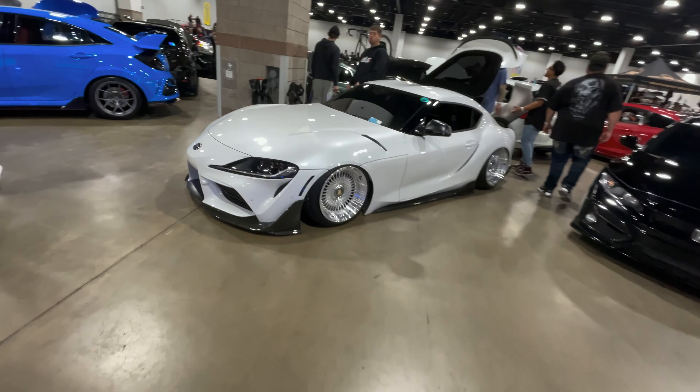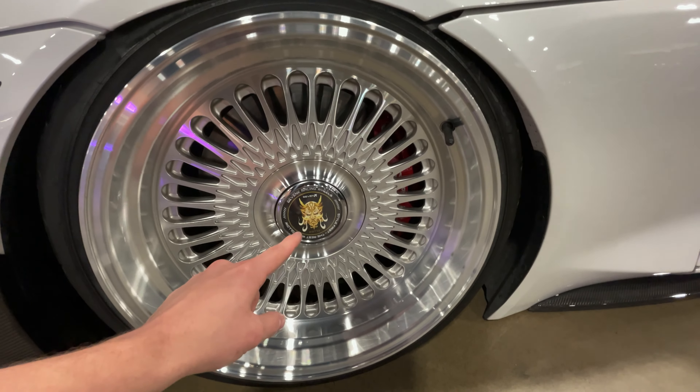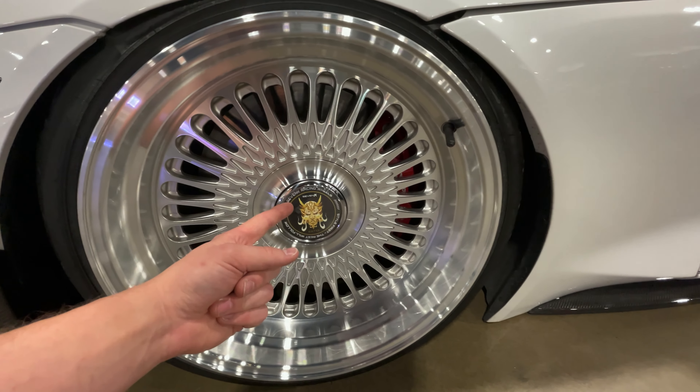We got another Supra — the only reason I'm pointing this out is because I've seen multiple cars with this look. Those tail lights are sick. Come on Micah, get on your shit — that's the type of thing we need to be on. That's just dope.